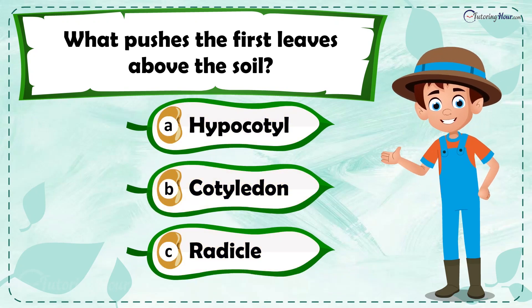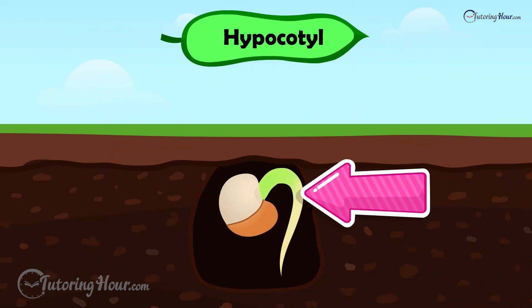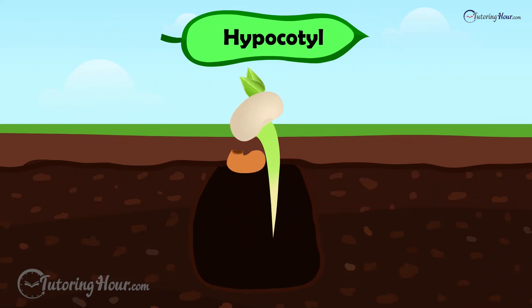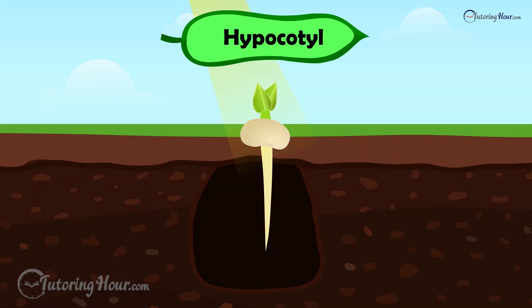The correct answer is the hypocotyl. The hypocotyl, or the stem, continues to grow upward, pushing the epicotyl — the first leaves — above the soil, giving the seedling its first exposure to sunlight.